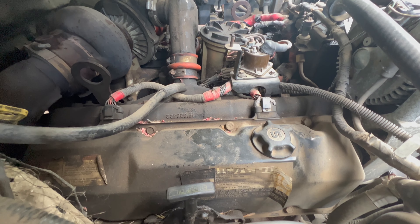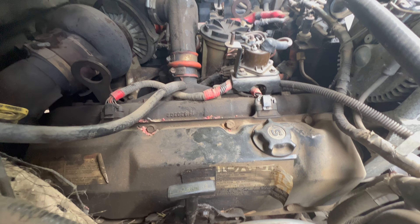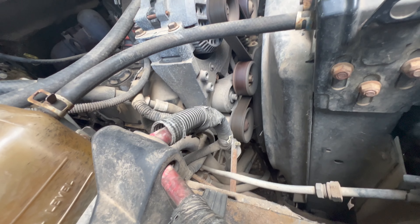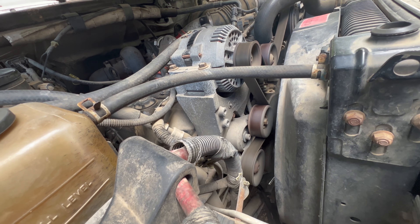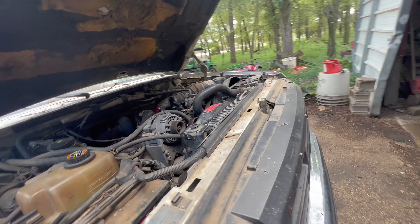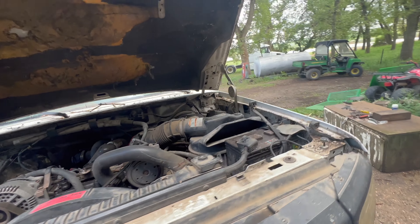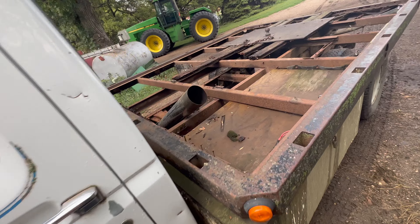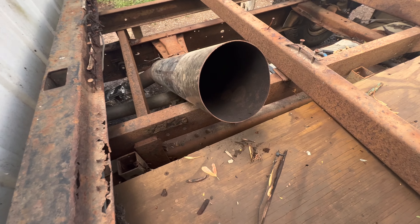Is the alternator working? Yeah, definitely — that's pretty hot. Is the thermostat working? No, it's blocked. That's probably a big problem too.